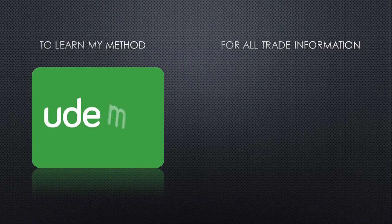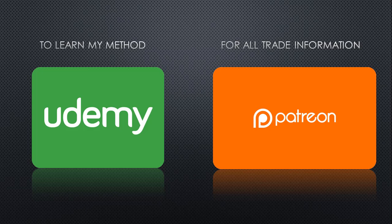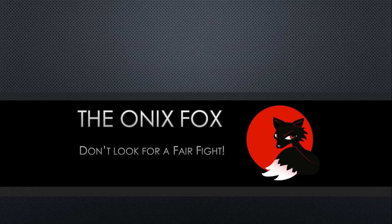To learn my method, check it out on Udemy. To follow my trades specifically, with all the price points and everything, follow me on Patreon. At current, there are only 8 of the $1 cheapest tier left. So, as always, don't look for a fair fight.